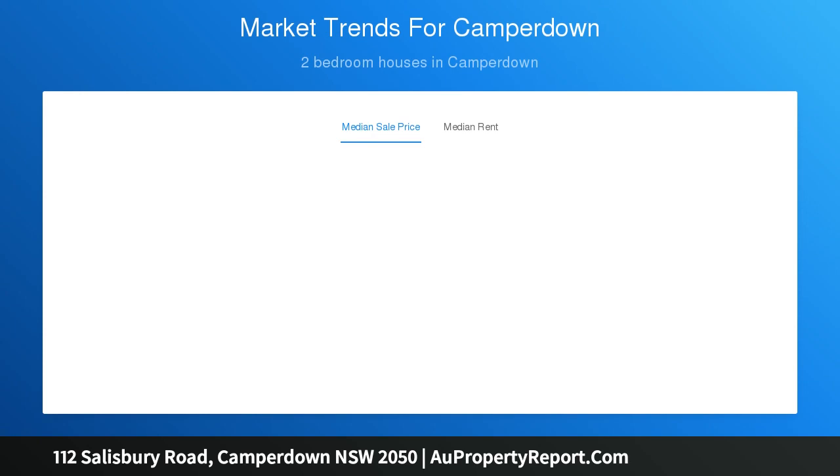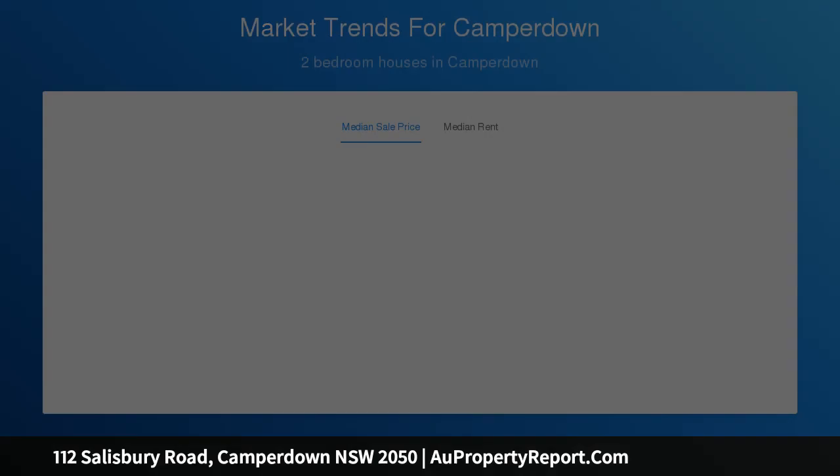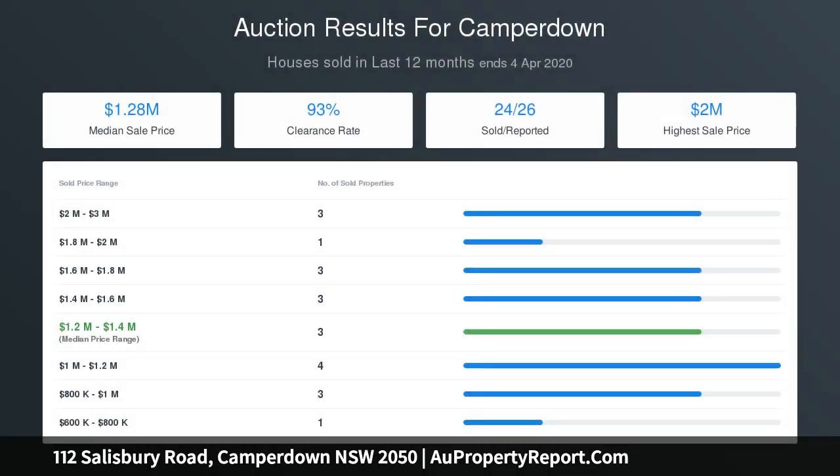Also just moments to Camperdown Park with outdoor gym. It's located for an ultra-convenient lifestyle of strolls to cafes, parks, bus and the rail.